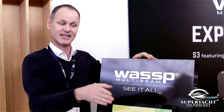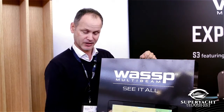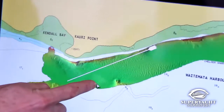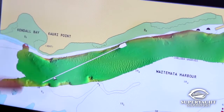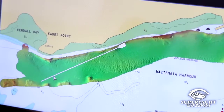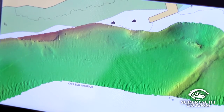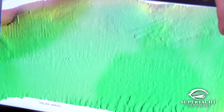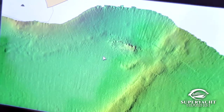So the yacht knows exactly that it can enter the area without running aground or hitting a wreck. The picture we're looking at here shows very high detail mapping. I can zoom into this detail, and you can see the detail showing up — this was mapped with the system in just three passes, because we use such a wide angle.